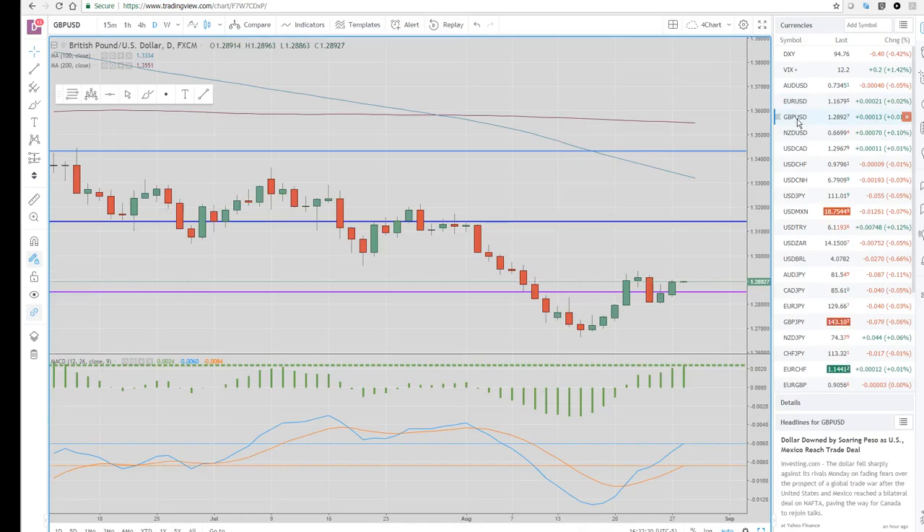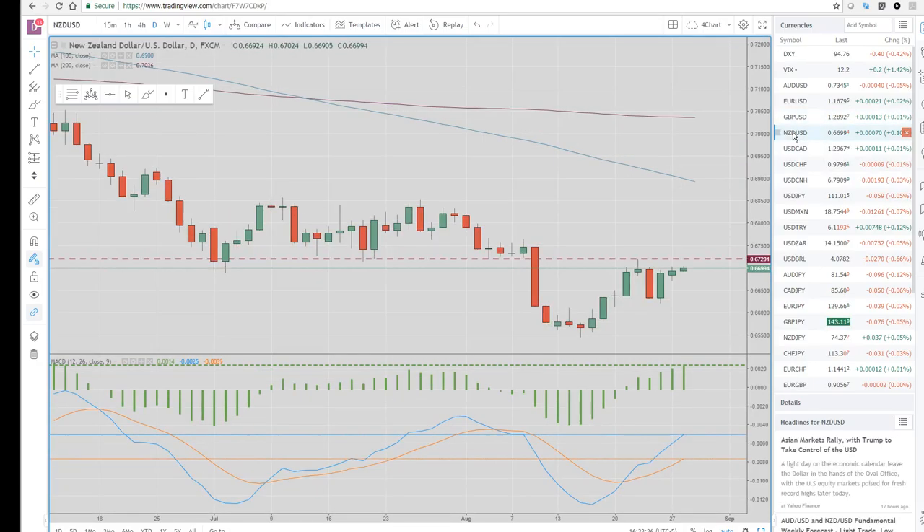British pound had a nice day. New Zealand dollar — this one's been on our radar for a bit and it's getting very close. There could be some action here in your session.